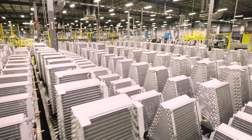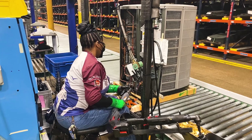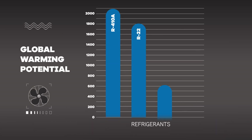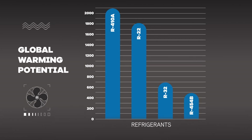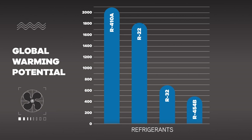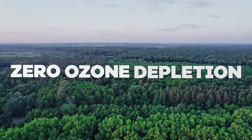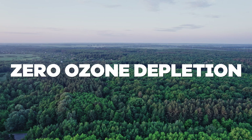Our trusted team of engineers spent countless hours researching and testing to identify a refrigerant that meets both our performance and sustainability standards. The refrigerant we'll be using, R454B, not only meets the new standard, it also exceeds it, future-proofing our systems against more stringent regulations down the road. Plus, R454B achieves a 78% reduction in global warming potential, with zero ozone depletion potential when compared to traditional refrigerants.